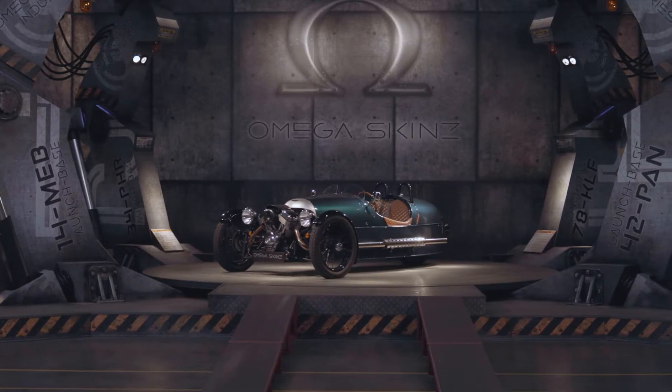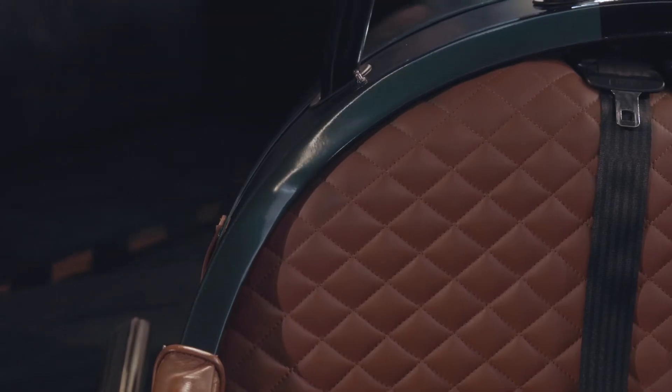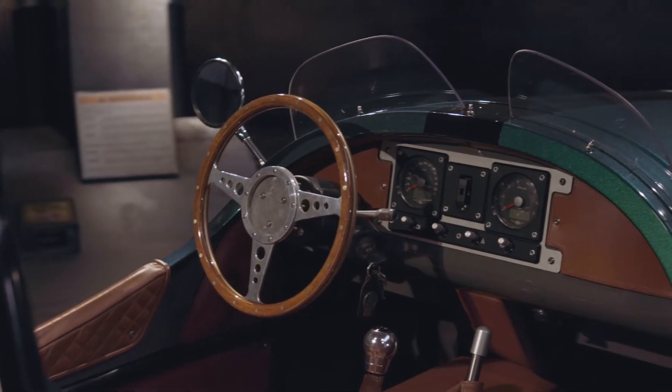Welcome here on the set of Omega Skins. Thanks for having me. Can you tell me your name? I'm William, from Belgium. And you are the proud owner of this Morgan? Yes, exactly. This Morgan three-wheeler, and I'm very happy with the result.